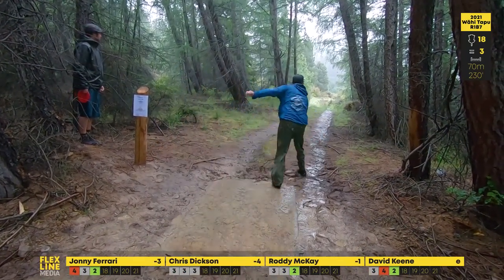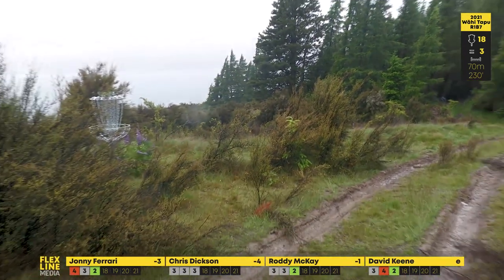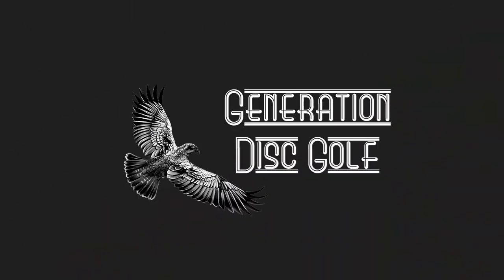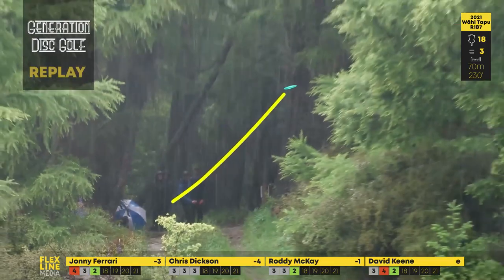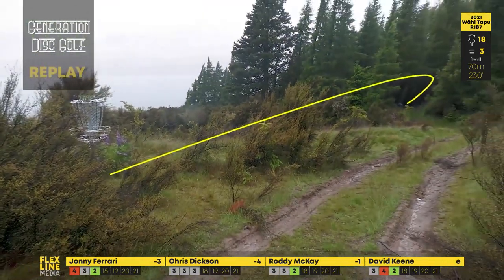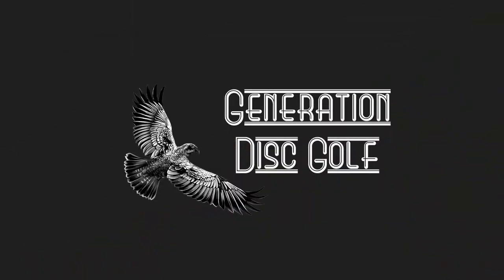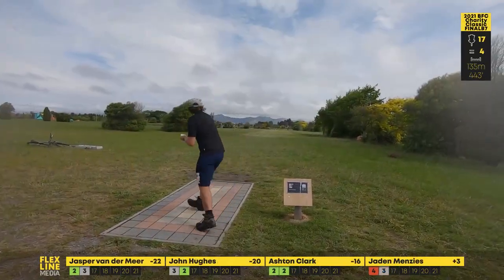Here we go with Chris Dixon — yeah Chris, get in the hole! Nice and wide, yes! Chris put it right up by the basket — what an absolutely fantastic shot there by Dixon, he gets the replay. Generation Disc Golf replay with the follow flight, nice and high, perfect angle the whole way. Absolutely fantastic shot there by Chris — would have been a tailwind today, perfect.